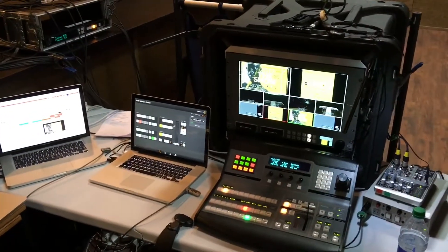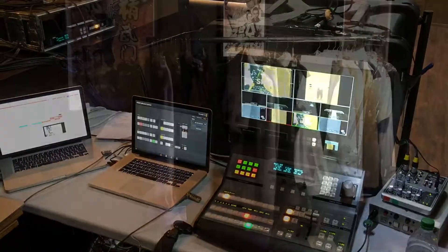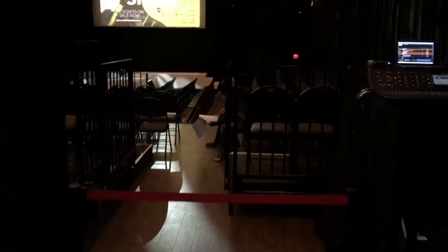Let's go downstairs and take a look at the floor. Alright, so here we are backstage and there's our comfort monitor that's coming up from up top for the show caller. Coming out into the theater.